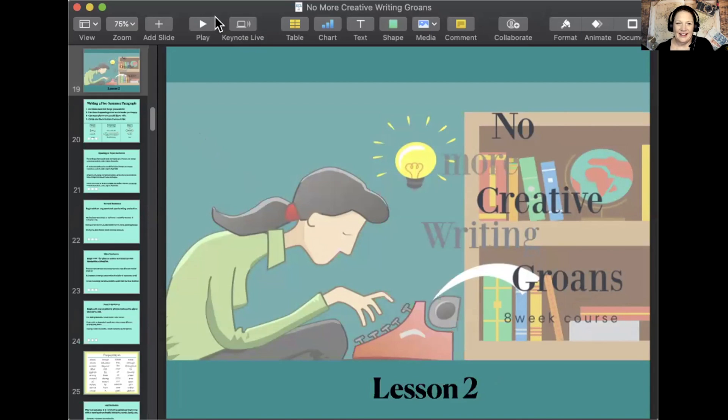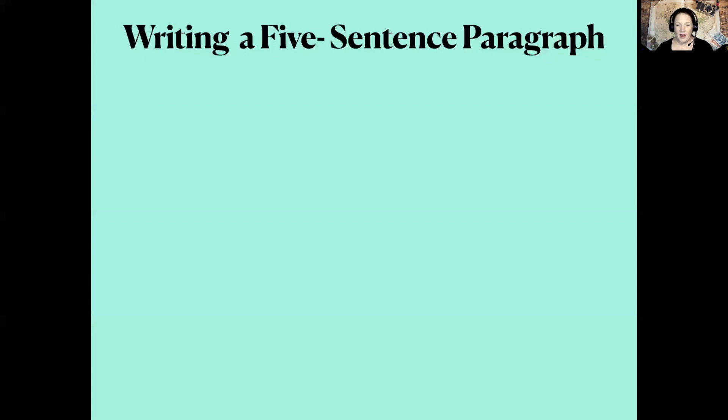Lesson two: writing a five-sentence paragraph. I want you, in your writing notebook if you have one — which I don't believe I talked to you about getting a writing notebook. It's always nice to have a writer's notebook because anytime you want to jot something down — a cool character name that we may want to put in a story one day, or maybe a cool place that we want to write about — those are the kinds of things that it's nice to just write down.